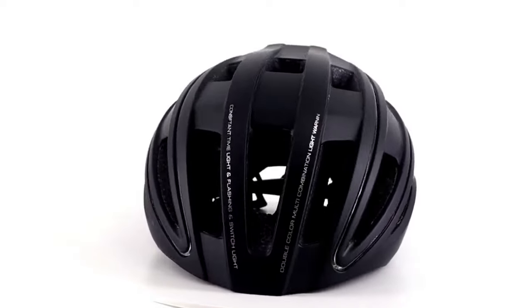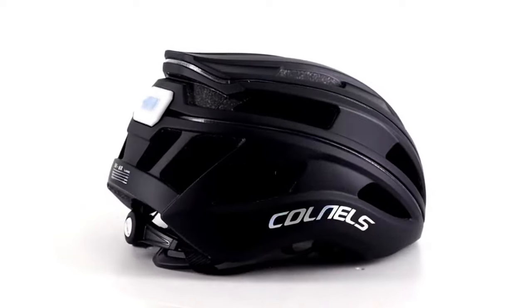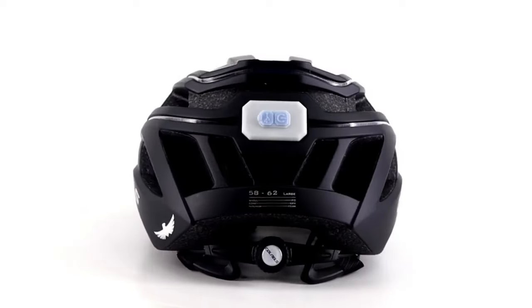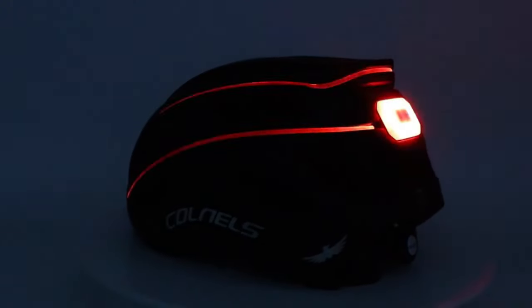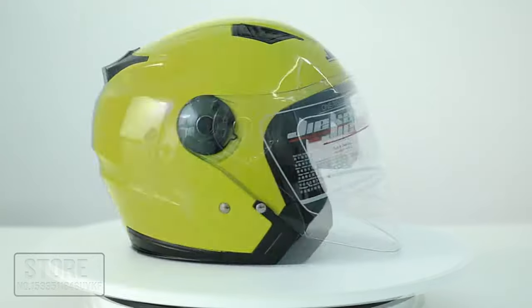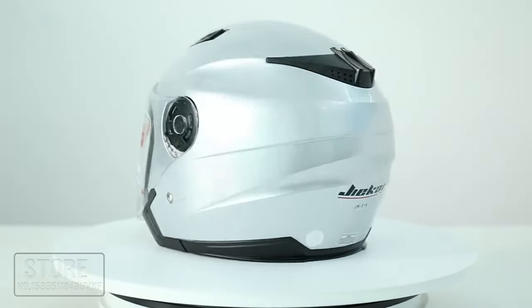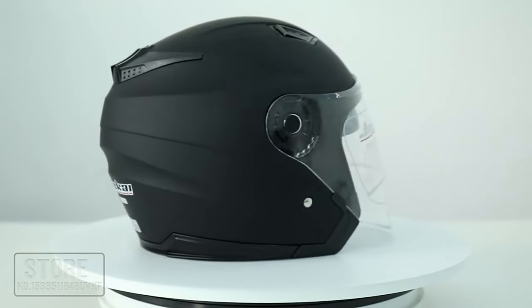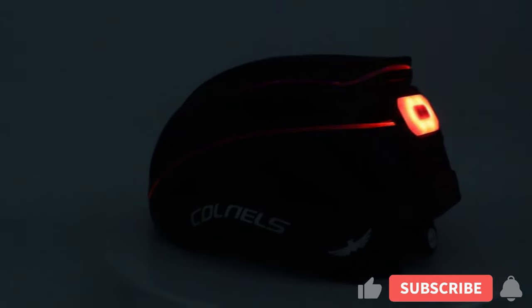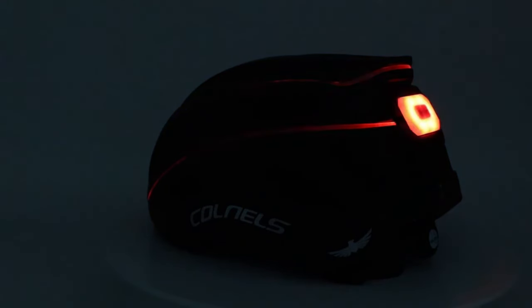Hi guys, a full-face motorcycle helmet is regarded as the safest type of helmet on the market. This helmet can protect with its shielding features like a chin bar and visor in case of an accident. If you are out looking for the safest motorcycle helmet you can buy, then there is no doubt that a full-face helmet must be top on your list. So to help you with your decision, we have listed top 10 motorcycle helmets and their key features, plus the things you need to consider to help you choose the best one for you. Links to all products mentioned in the video are in the description below.